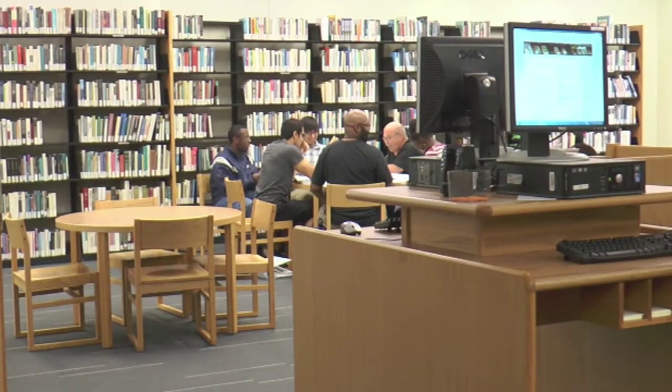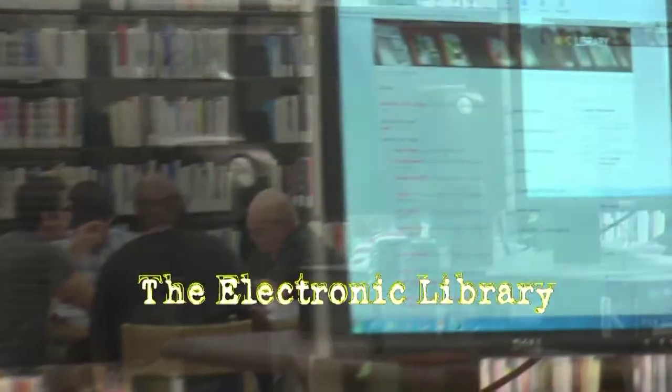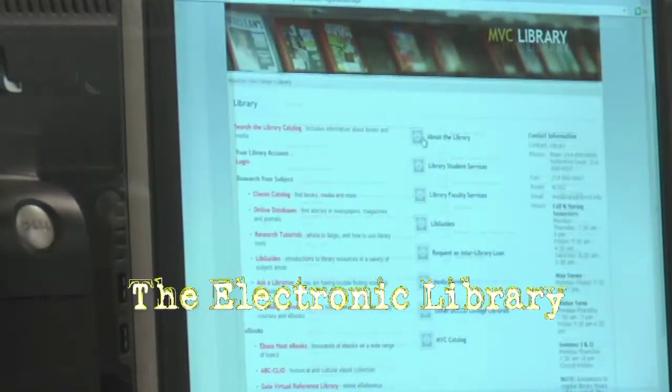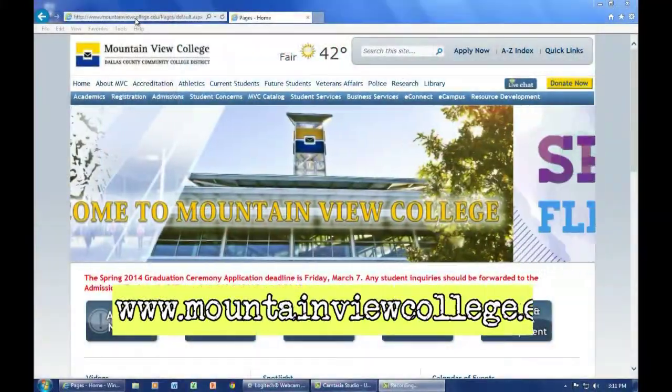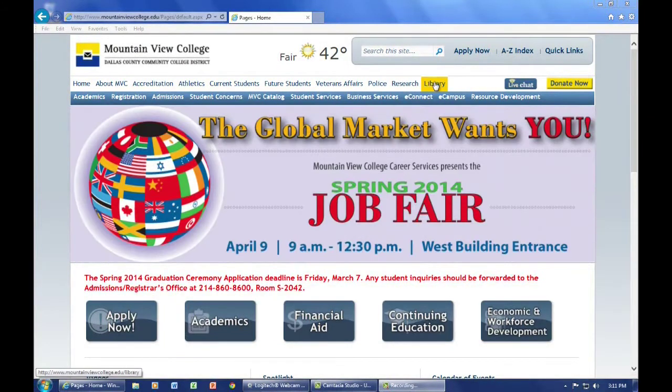Now let's go into depth concerning how to look up books and other library materials while in the library, or when you're online from a remote location. First, go to the Mountain View College website, www.mountainviewcollege.edu. Click on Library.